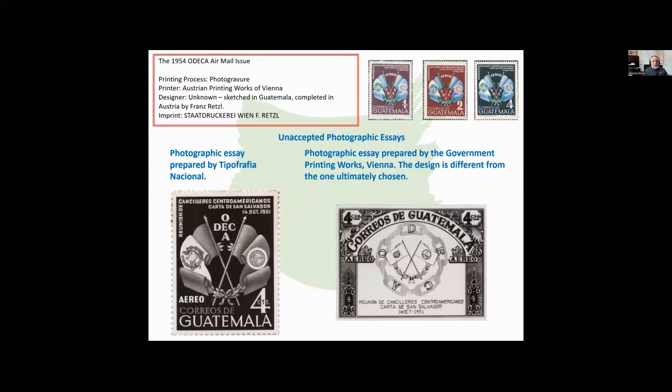The ODECA issues — there was a lot of work in preparing those. On the left, on the bottom, you see a photographic essay prepared by Typographia Nacional. And another photographic essay by the government printing works in Vienna. The design is very different from the one ultimately chosen. The essay by Typographia Nacional is much more similar, but if you see how ODECA is laid out, that's very, very different.